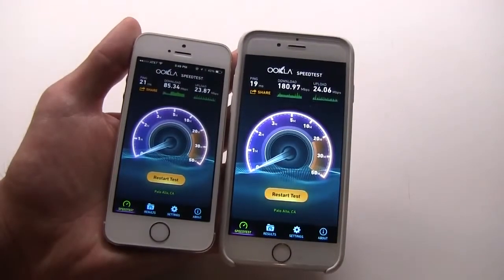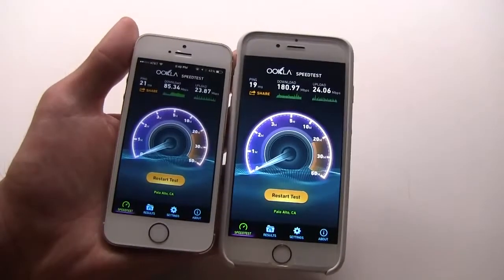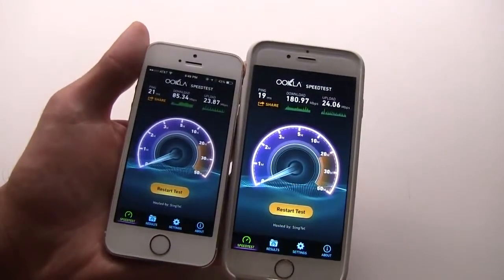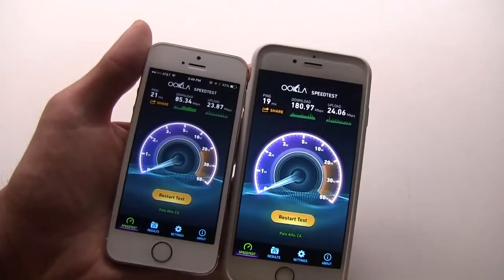I do have a super maxed-out Comcast Xfinity triple play bundle where I get the fastest speeds, but you should see similar results no matter what speed tier you're on with your ISP.